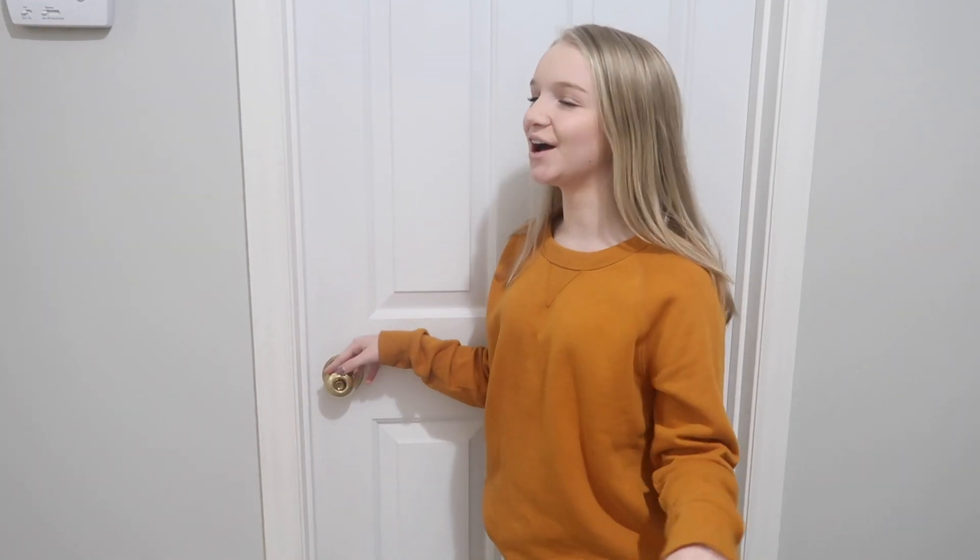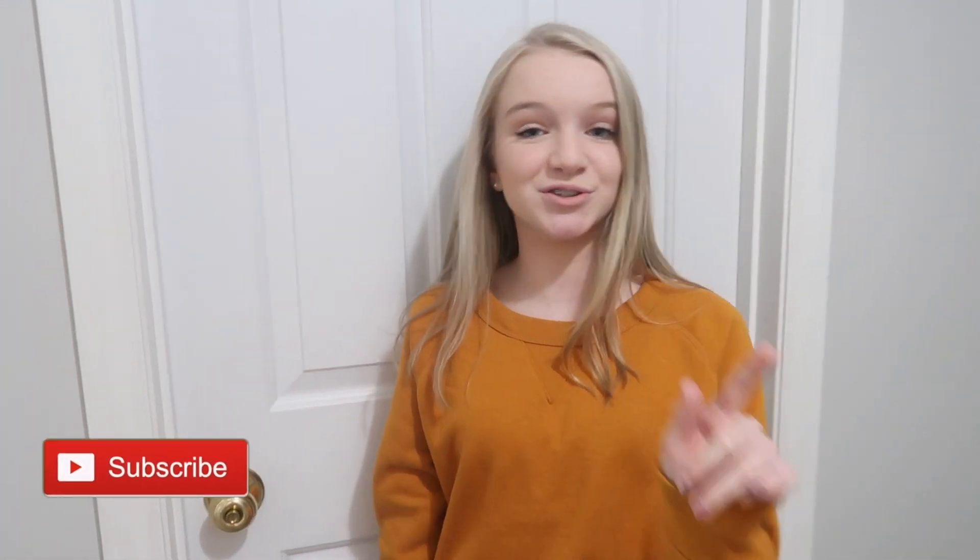Hey everybody, what's up and welcome back to my channel. So right now I am about to show you the long-awaited room tour. We have been waiting to do this video for weeks — I think almost a month already. But I am going to tell you something: the dresser, it's not in here, and I'll tell you why in just a minute. But before we get started, make sure you hit the red subscribe button down below and turn on my post notifications.